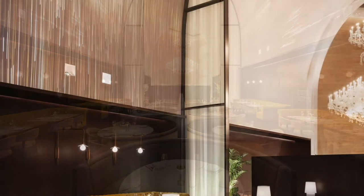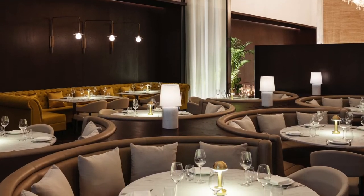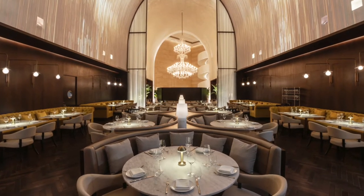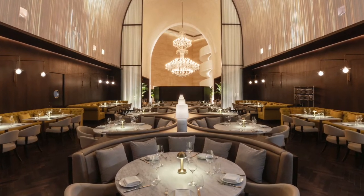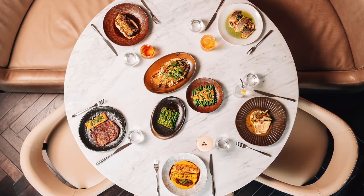The projections on the ceiling during dinner are without exception the showstopper and the most photographed feature of the vast lobby and restaurant. A series of images are impressively projected onto the ceiling at night, creating an ambient yet dynamic display that progresses from abstract patterns to scenes reminiscent of old vintage Italian frescoes.